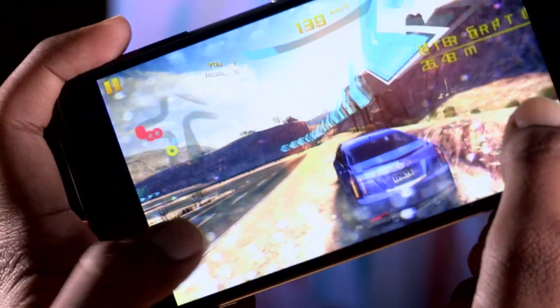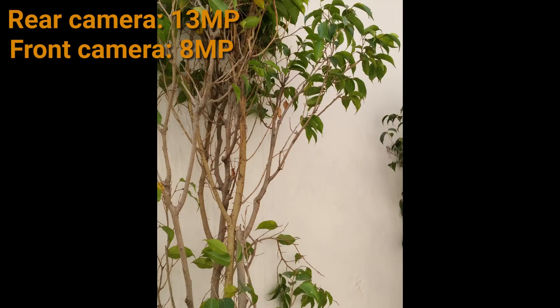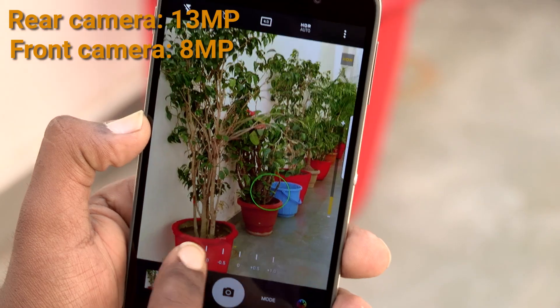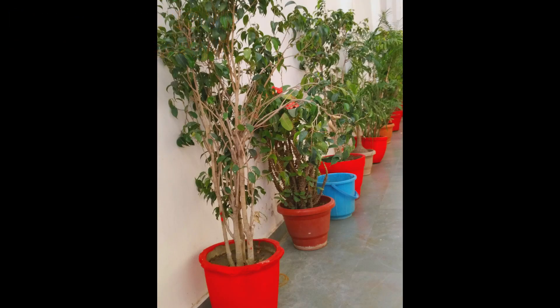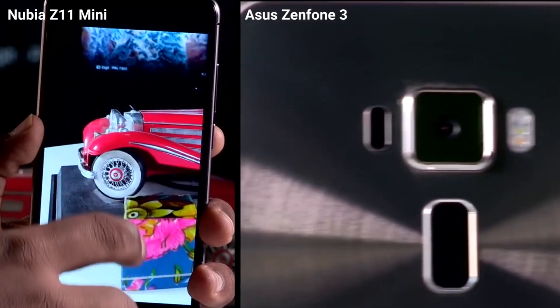On the back, the BlackBerry DTEK50 has a 13MP camera. It is average when compared to what the competition has to offer. Colors look oversaturated at times, so the reds will look too red and so on. If the camera is of utmost importance to you, then you have the likes of the much cheaper Nubia Z11 Mini or the similarly priced ASUS Zenfone 3.